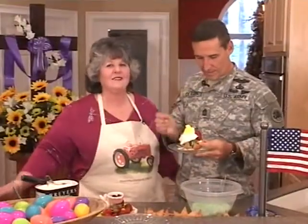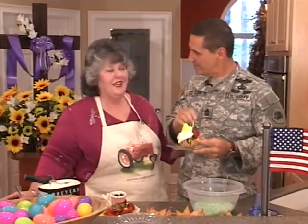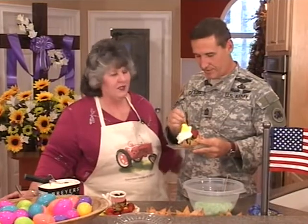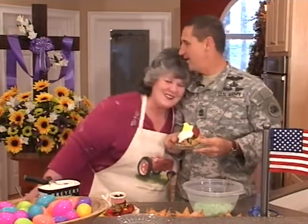Guys, this has been, honestly, my favorite Heart of the Home. My best guest. I'm so proud of you, I'm so proud of what you do for a living. Thank you so much for everything you do for our country. Y'all keep in touch — email your soldiers. Remember, they're over there fighting for us. Keep in touch with them. Thank you again. Thank you. Love you.